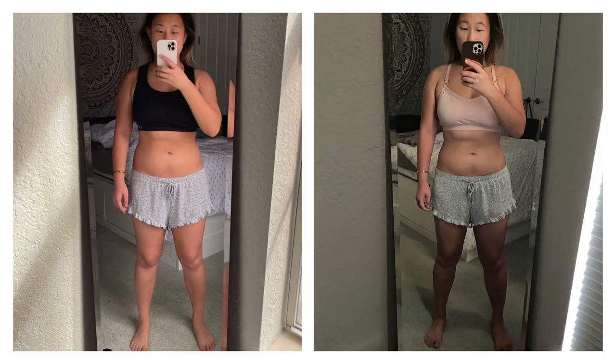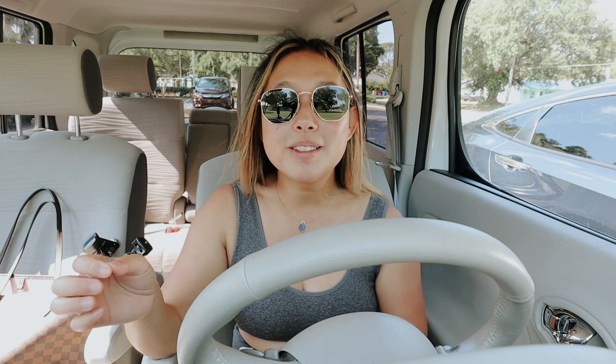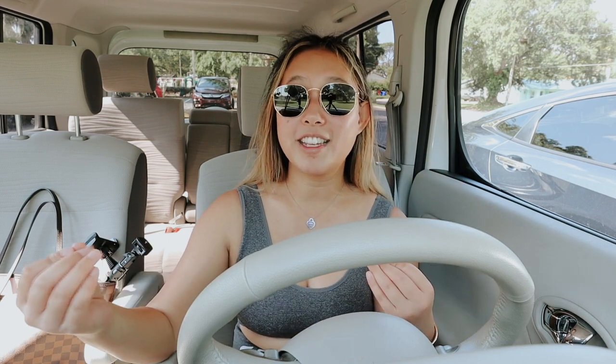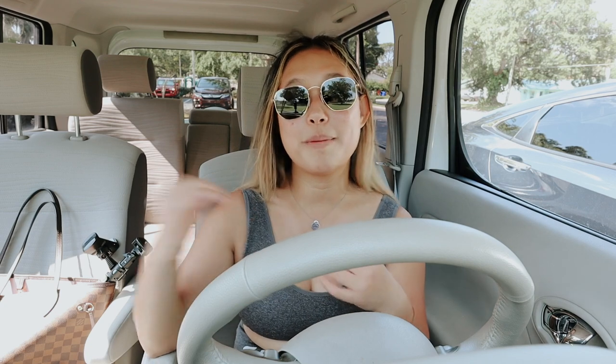For the progress photos: on the left is me at the beginning of year two, and on the right is current me. I feel like I'm getting back into the swing of things and back on my routine. There's always holidays or something that creeps up where I don't eat healthy, and I swear it's just harder when you get older. I hope you guys enjoyed this video — give it a thumbs up, subscribe, and follow me on Instagram to see the best photos I pick. See you in my next video!